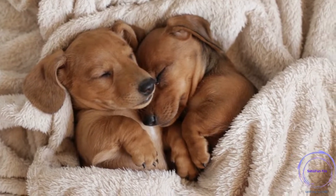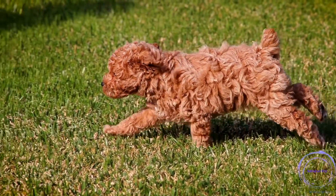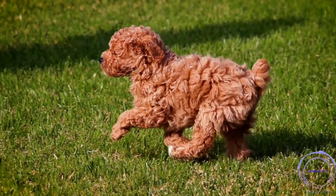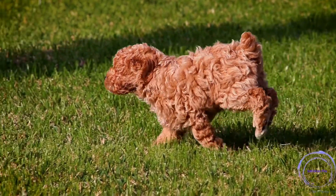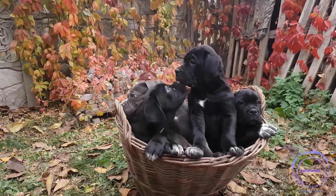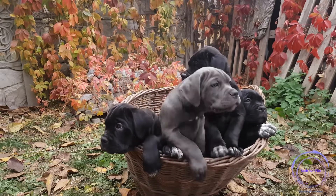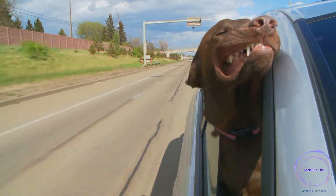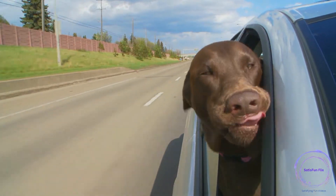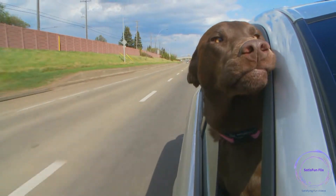Step 9: Introduce clicker training. Clicker training is a valuable technique that uses a distinct sound to mark desired behaviors. Pair the clicker with rewards to reinforce positive actions and help your dog associate the sound with a job well done. Step 10: Teach advanced commands. Once your dog has mastered the basics, gradually introduce more advanced commands such as leave it, drop it, heel, and go to your mat. Use consistent training techniques and reward-based methods to reinforce these commands.